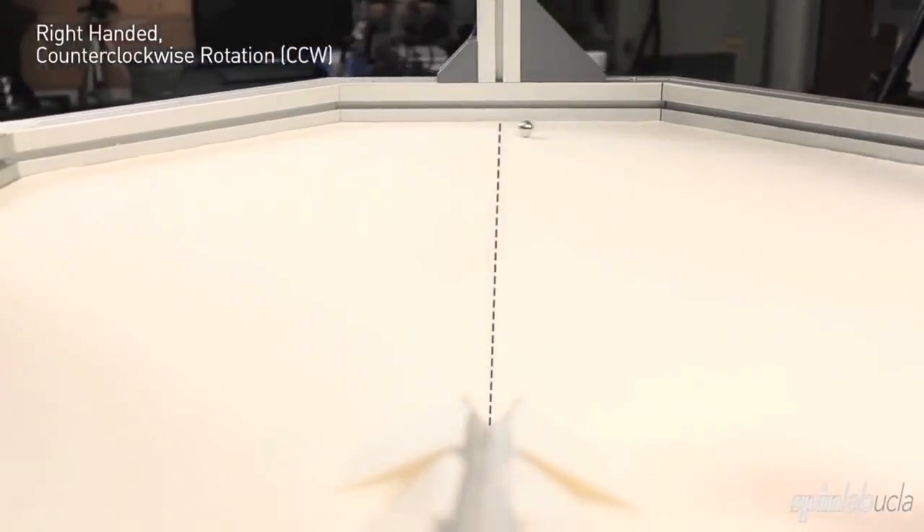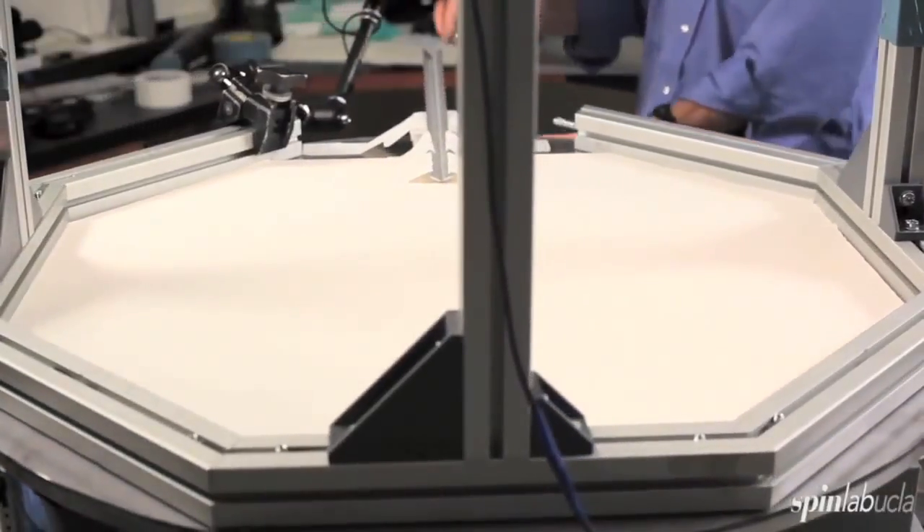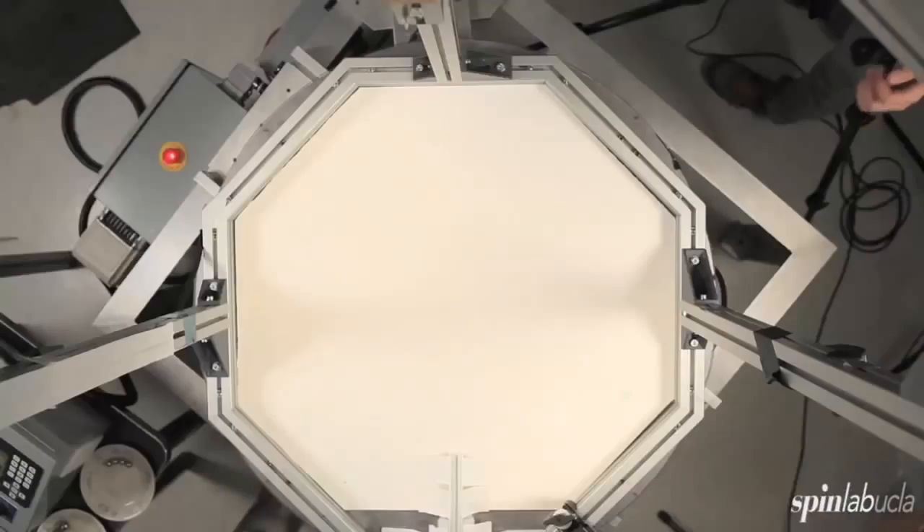It deflects off to the right when I move the table in a right-handed sense. Now, by hand, I'm going to move it to the left, and you'll see it's going to deflect the other way.